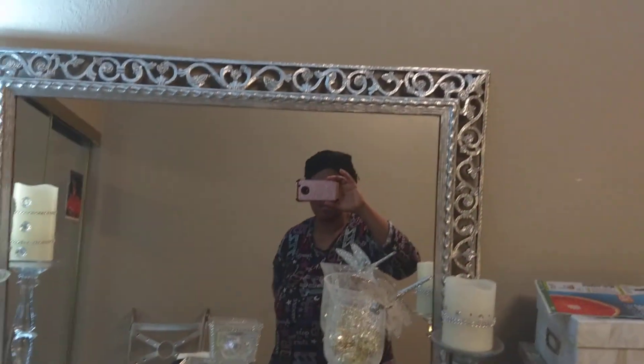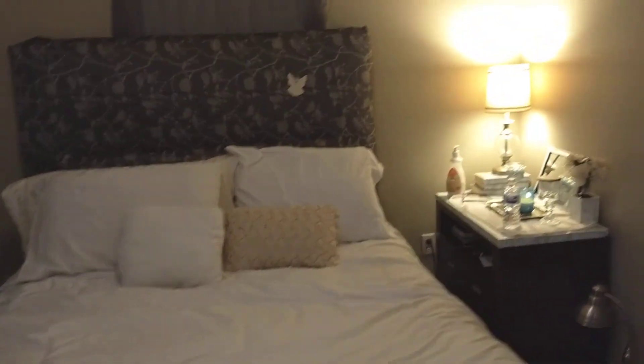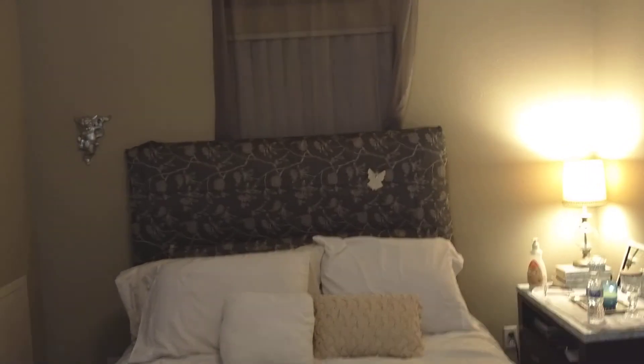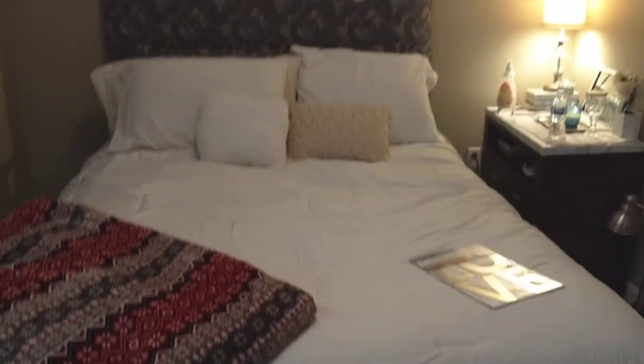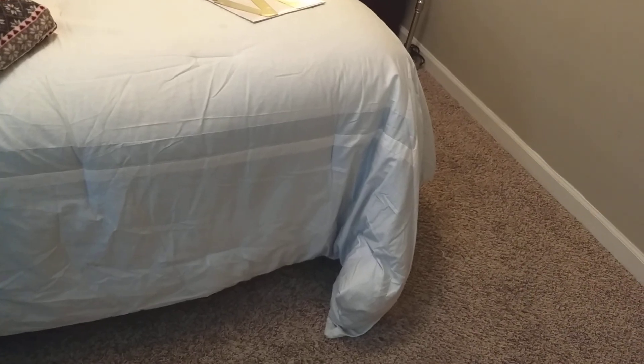On one side of the room there's the electric panel and that mirror — I don't like that mirror. It used to be in the old house when I was living in Georgia, so I just put it on the dresser. And over here is my bed.